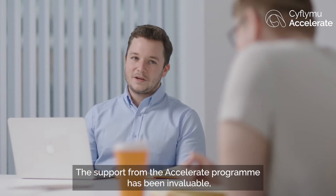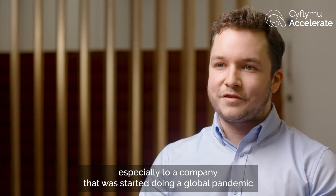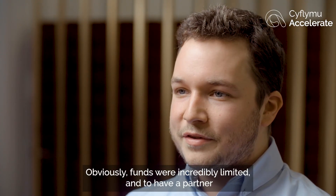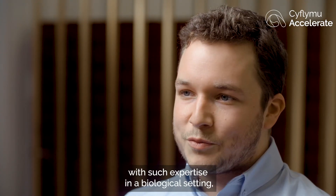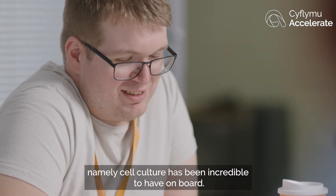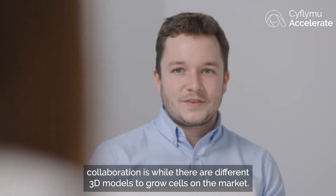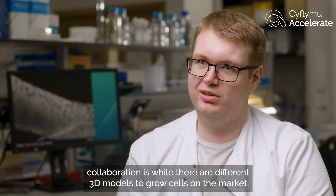The support from the Accelerate programme has been invaluable, especially to a company that was started during a global pandemic. Funds were incredibly limited, and to have a partner with such expertise in a biological setting, namely cell culture, has been incredible to have on board.